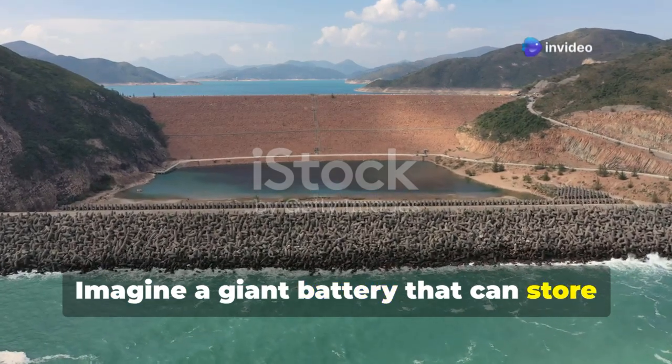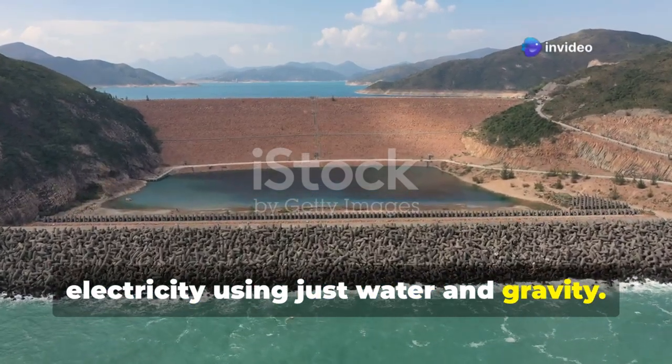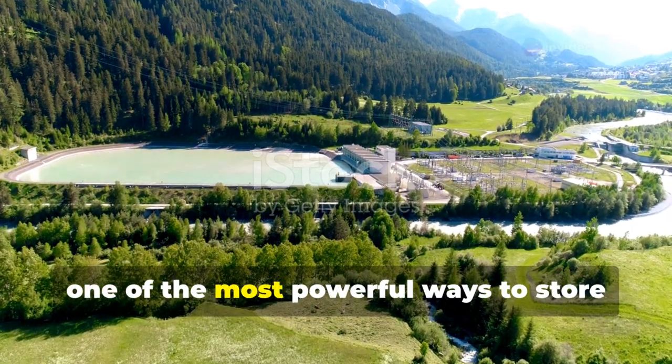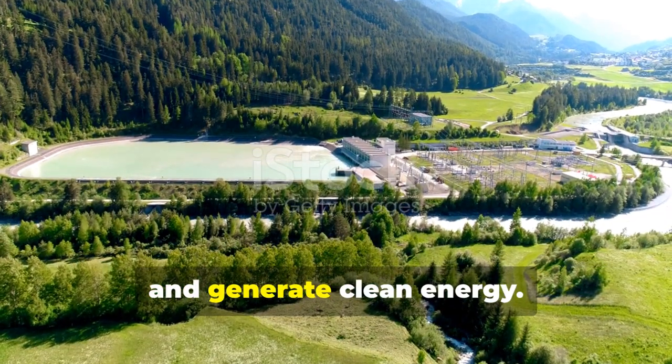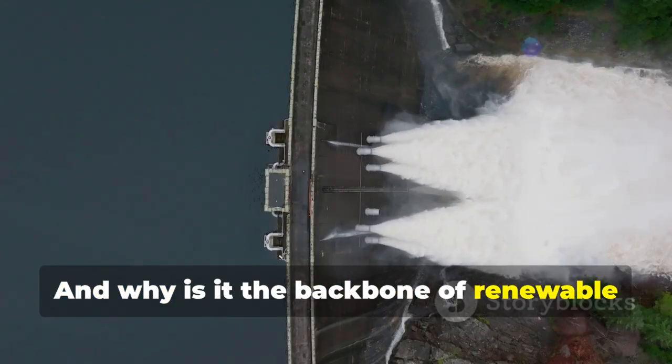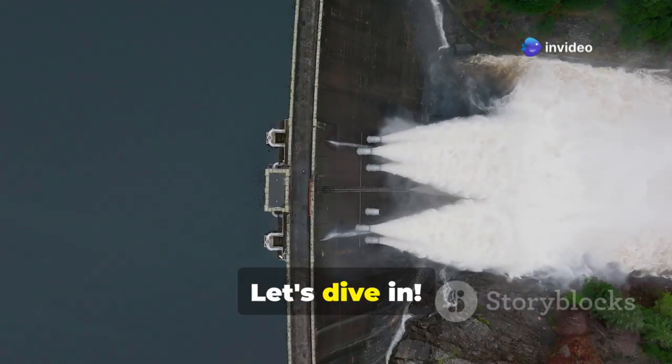Imagine a giant battery that can store electricity using just water and gravity. Welcome to the world of pumped hydro energy storage, one of the most powerful ways to store and generate clean energy. But how does it work, and why is it the backbone of renewable energy storage? Let's dive in.